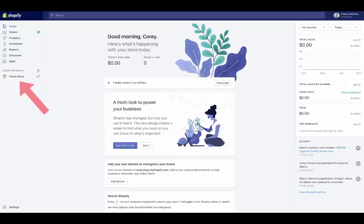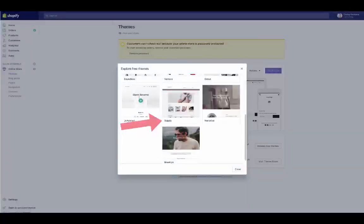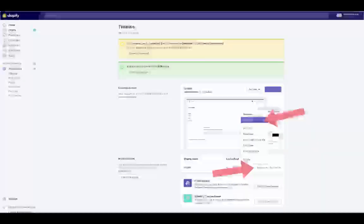Let's select a theme first to give our store a much more professional look. Click on 'Online Store' and under it you'll see 'Themes.' On the themes page, click 'Explore Free Themes' to see all the free themes on Shopify. I'm going to choose and install Supply — it's one of the free themes, great looking, very flexible, and great for stores with a lot of products. Once you install the theme, click 'Actions' and select 'Publish' to make it your store's theme.